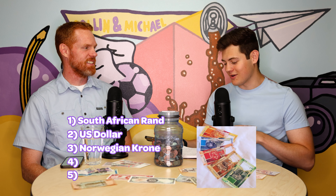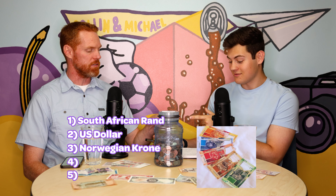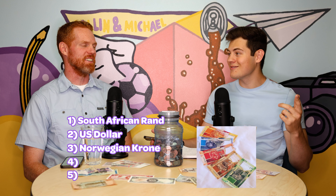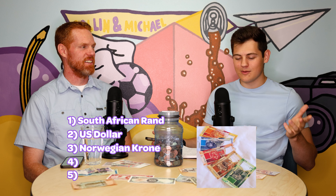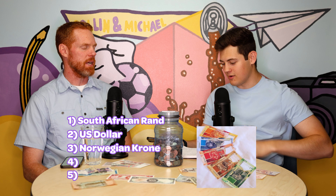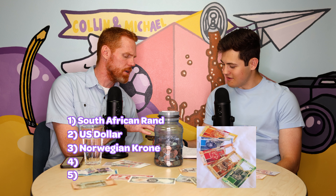You got a couple of the animals wrong, but I'll forgive you. That's a buffalo, not a bison — or actually a water buffalo. Buffalo and bison are definitely not the same thing. We were having this debate with one of my cousins at the cabin. Buffalo have those bigger horns, and bison are the weirdly shaped ones more common in North America. A water buffalo would make more sense for Africa. And that might be a leopard, not a cheetah. Anyway, South Africa, you have some cool money.